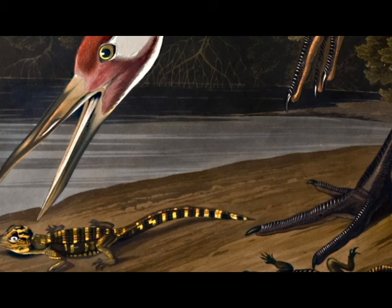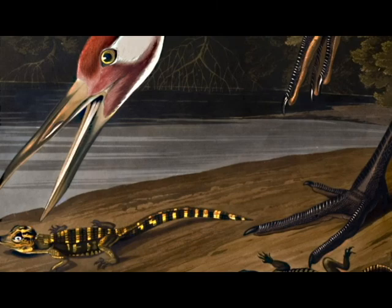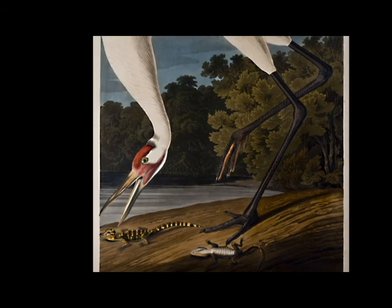The whooping crane is the largest bird in North America, standing about 5 feet tall, so Audubon had to show it with its neck bent over feeding in order to fit it on the page. Even so, the bird was slightly too big to be contained within the etching plate, and so the neck, the tip of the beak, and the tail are completed by hand coloring outside of the plate mark.